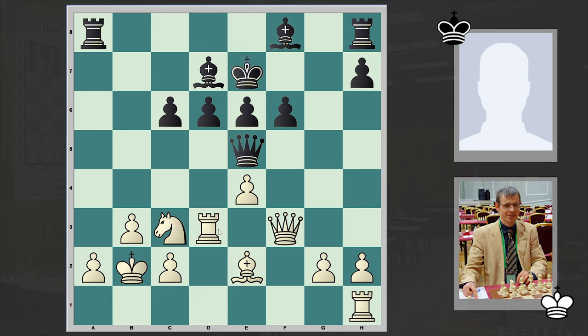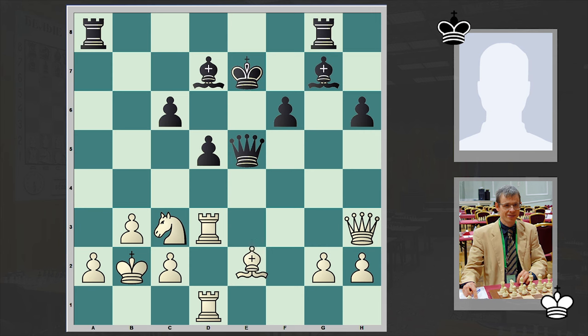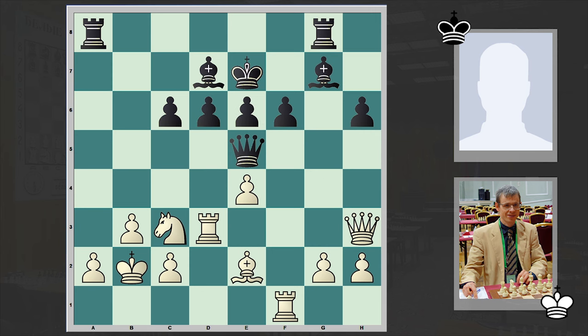Qe7, Rd3 — it looks like white wants to double up his rooks on the d-file. But then Qh3, hitting on h7, h6 and Rf1. What's in Navarro's mind? So far it looks like black has a very solid defense and there are no weaknesses that white can target. Qg3. Well, after Rd3 it looks logical to play Rd1 and provoke black to go for d5, thus somewhat exposing the black king. Instead we have Qg3.